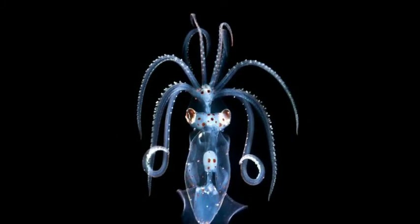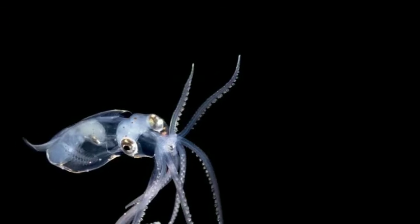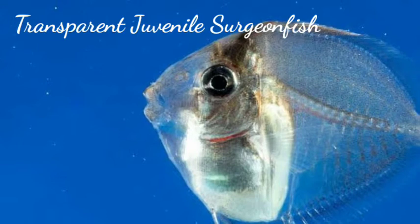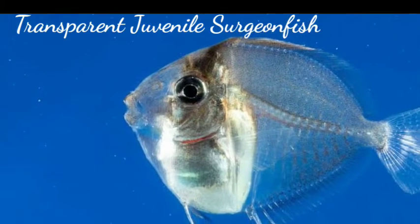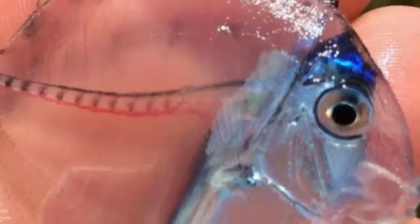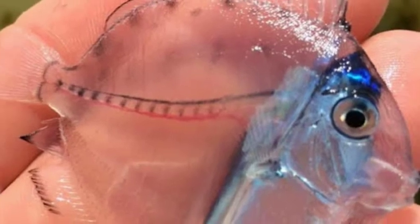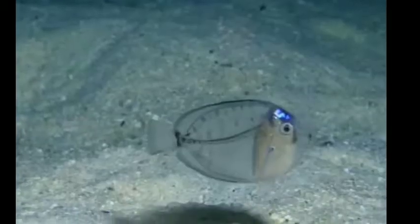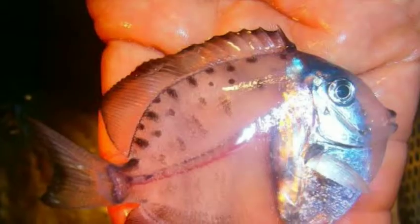They may be found throughout the tropical and subtropical oceans, often at depths of between 200 and 1,000 meters. This transparent fish is a juvenile surgeon fish. They're found in a wide range of waters, including those around New Zealand. Believe it or not, it's the same species of fish as Dory from Finding Nemo.